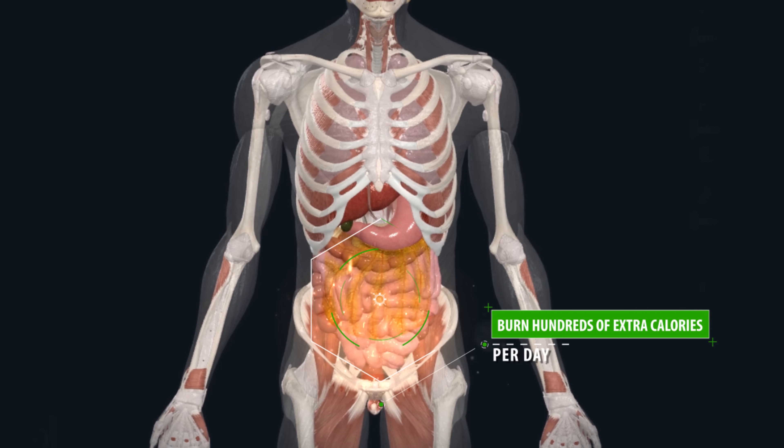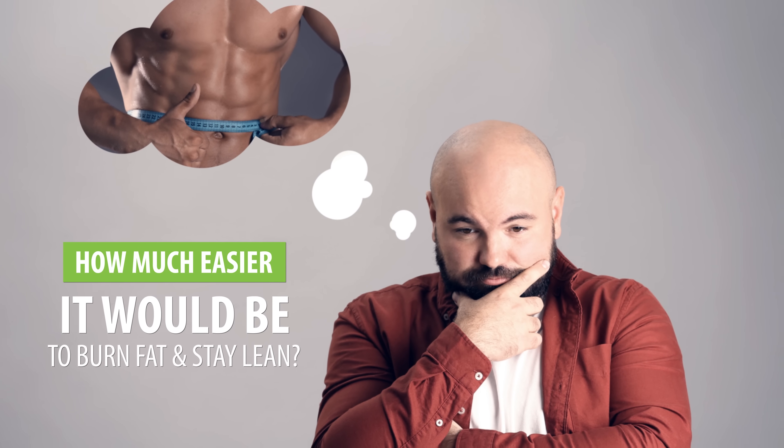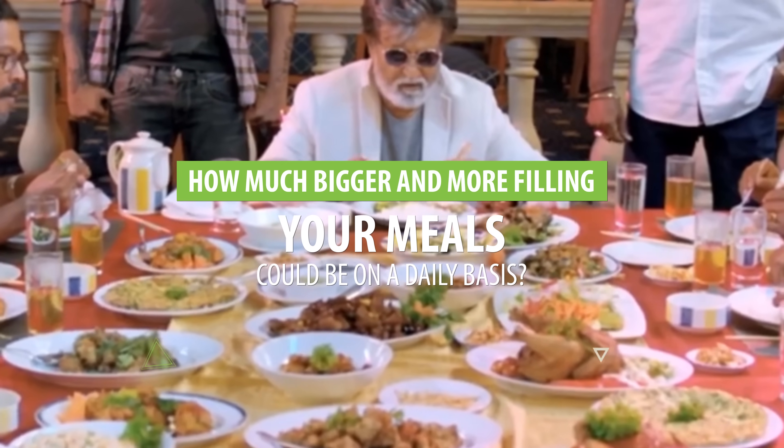What if you could burn hundreds of extra calories per day while sitting in a chair or even while sleeping? Think about how much easier it would be to burn fat and stay lean, how much less time you would have to spend working out at the gym, and how much bigger and more filling your meals could be on a daily basis.